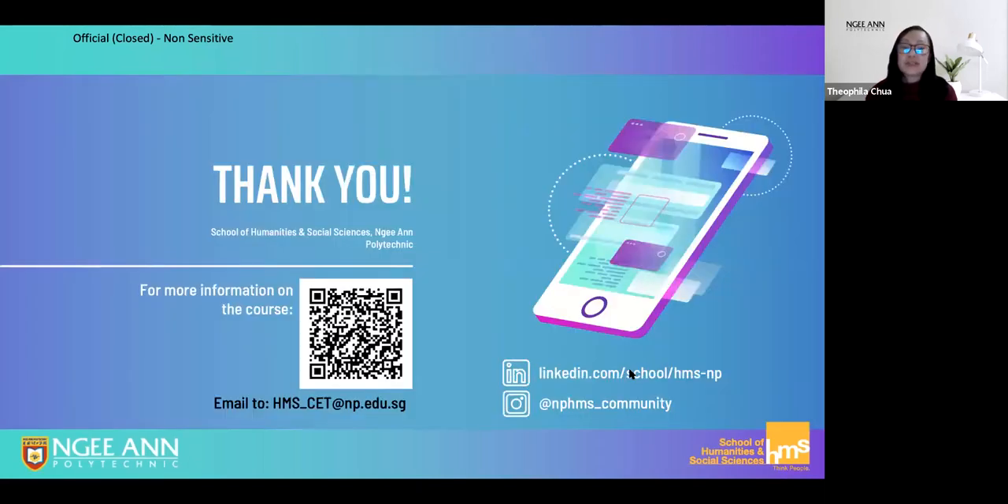For more information about this course, do scan the QR code or contact us at HMS_CT@np.edu.sg. Thank you.